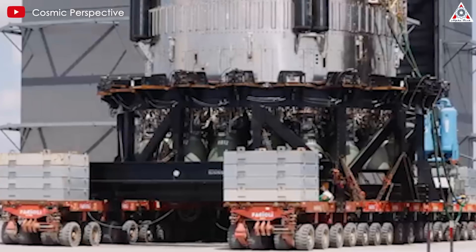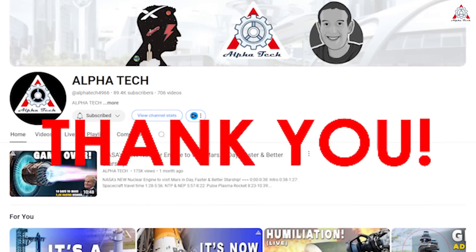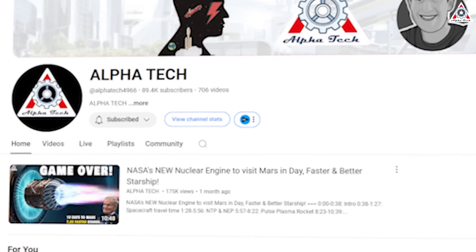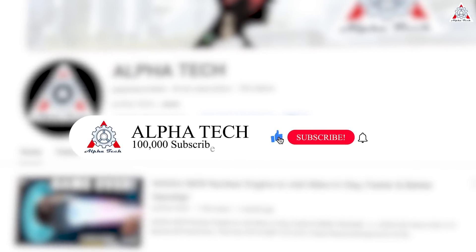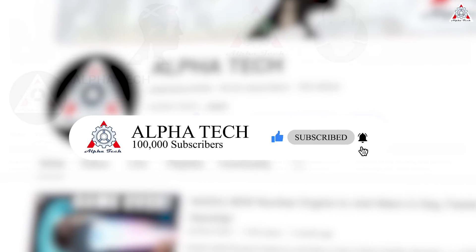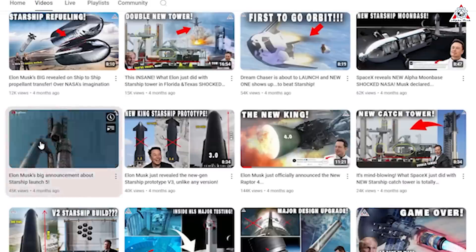Before we get into today's content, thank you for watching these videos every day. Your support — just the view count — helps us stay motivated to keep making these videos for you. We're very close to the 100,000 subscriber mark, so if you watch these videos regularly and haven't done so already, we kindly ask that you press the subscribe button. On behalf of the channel owner, writers, video editors, and voiceover artists, we thank you so much for supporting our channel so we can continue to create quality space news for space enthusiasts like you.